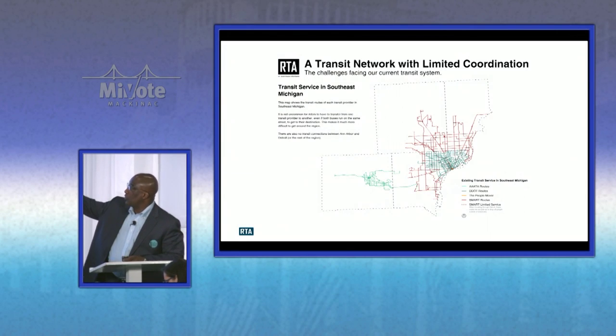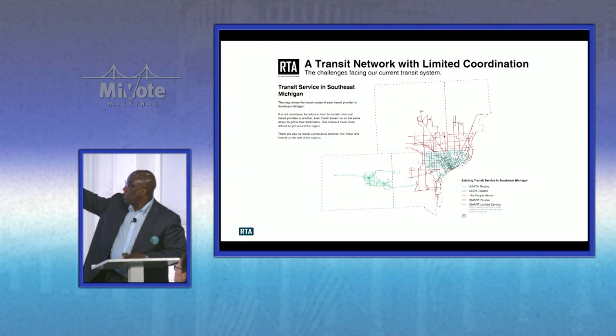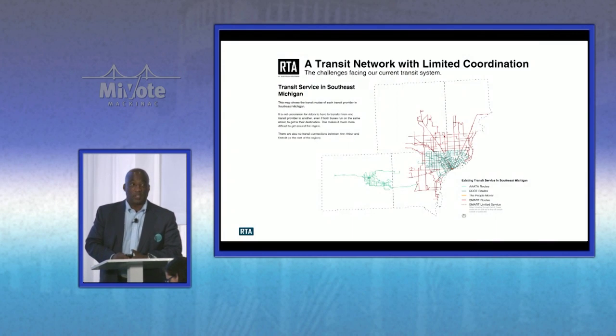Thank you for having us here today. I want to talk about the problem in southeast Michigan. We're not a connected region — Oakland-Macomb, Wayne-Washtenaw — we have four transit services that do the best they can, but we're not connected. If you look at the green representing DDOT and the red representing SMART, most of those services need to be connected to get where you want to go. You need a transfer to be able to make your trip.